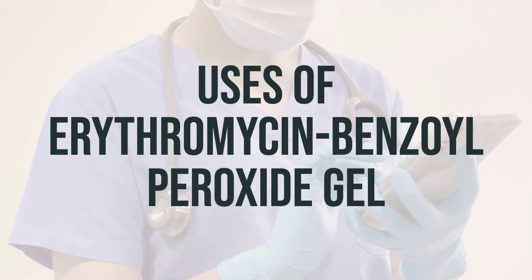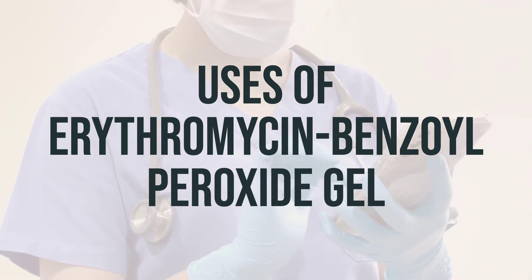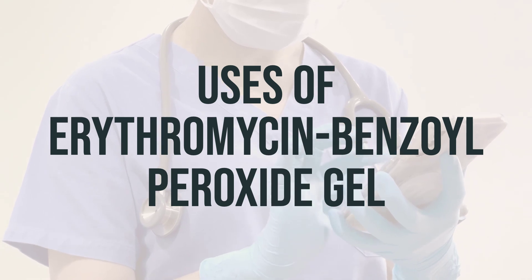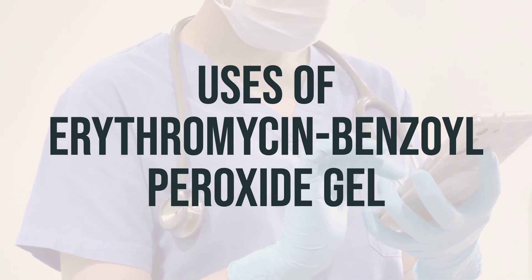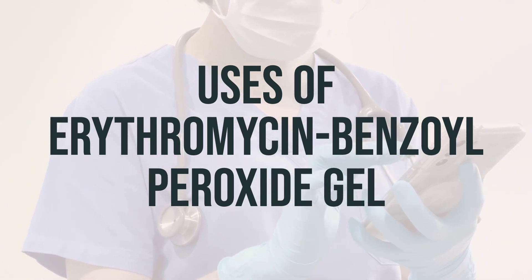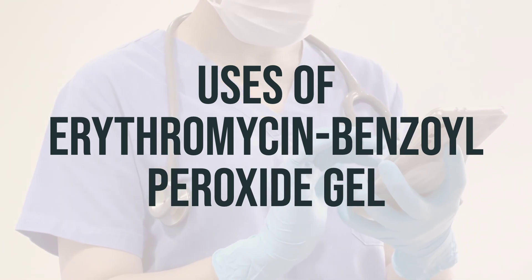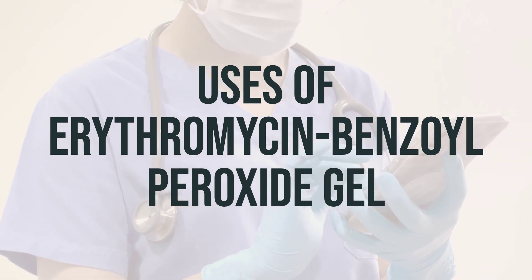Today we're talking about erythromycin benzoyl peroxide gel, which is used to treat moderate acne. It helps reduce the number of pimples by combining two drugs. Erythromycin stops the growth of acne-causing bacteria, while benzoyl peroxide also kills bacteria and helps the top layer of skin dry and peel off, allowing new skin to form. The gel also contains alcohol, which helps dry extra oils from the skin.